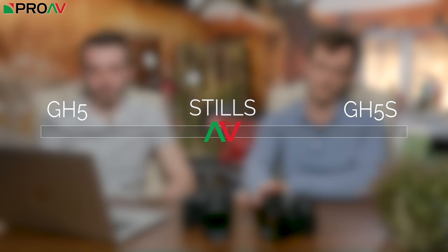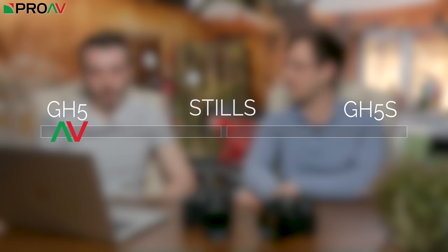Stills — the GH5 wins hands down with this one. In low light the GH5S will still be better, but overall if you're going to use this as a stills camera you're going to get more out of the GH5 because of that higher megapixel count — 21 megapixels versus 10.2. The GH5S still shoots very nice stills, but the higher megapixel count is very, very welcome on the GH5. So this one goes to the GH5.